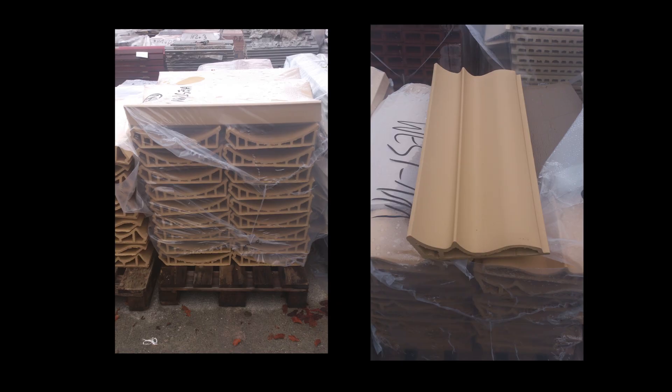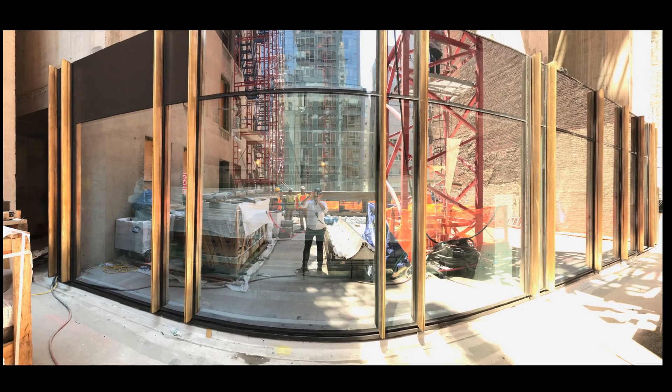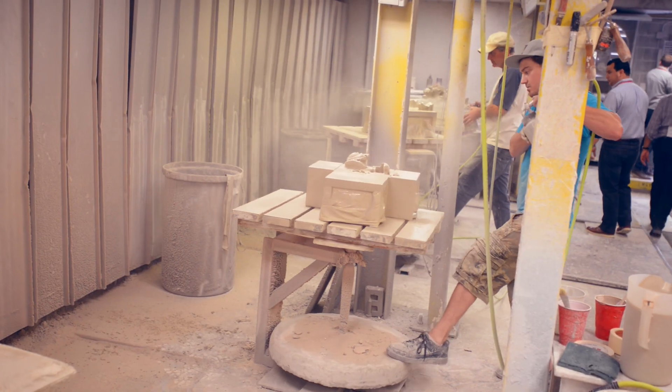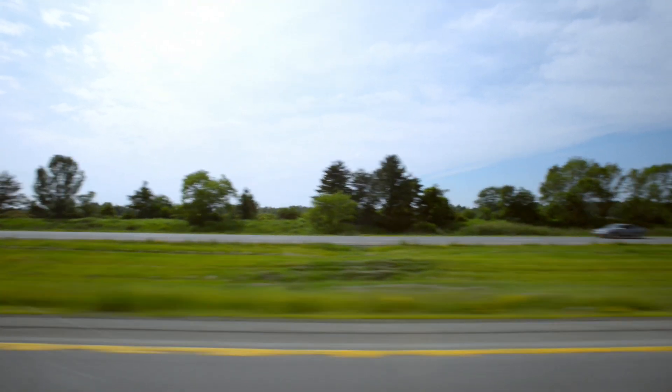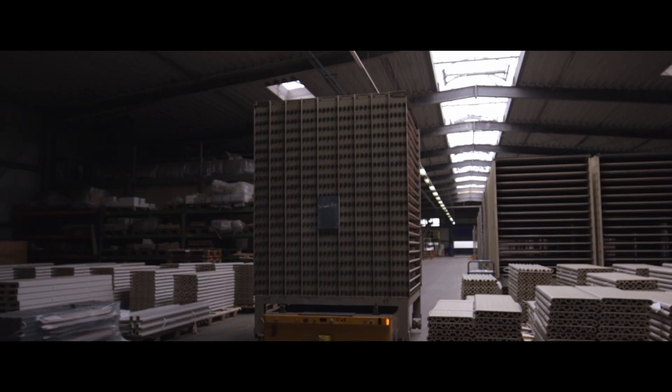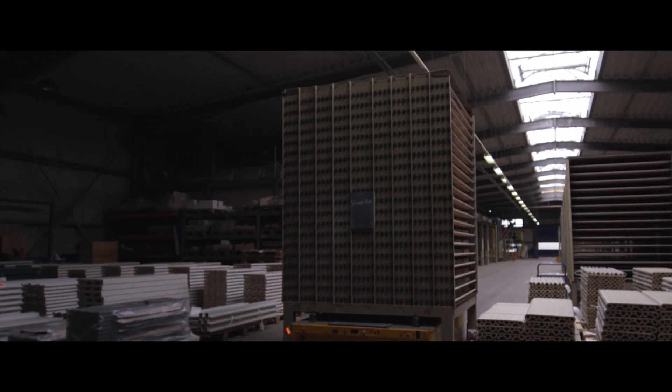We have a couple of different components coming from all over the world. All these components come together and they get shipped to a holding facility in California. It's about a 10-day process to get them from California to here.